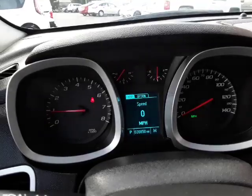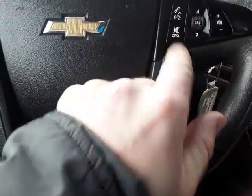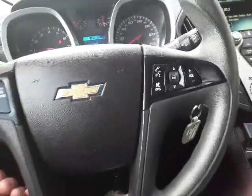There are only 20,000 miles on this car. Of course it has cruise control as well as audio controls right here, Bluetooth, and it's a tilt wheel — telescopic wheel that moves in and out.